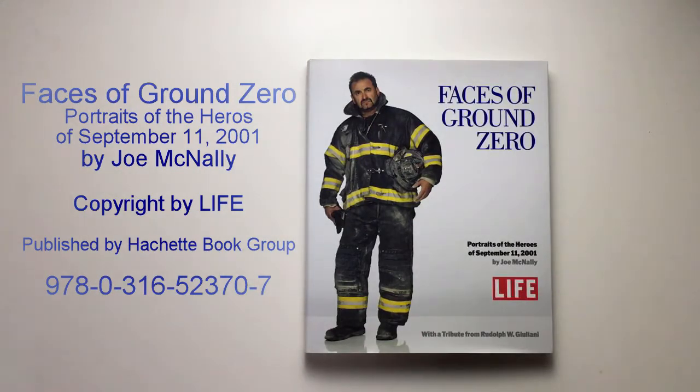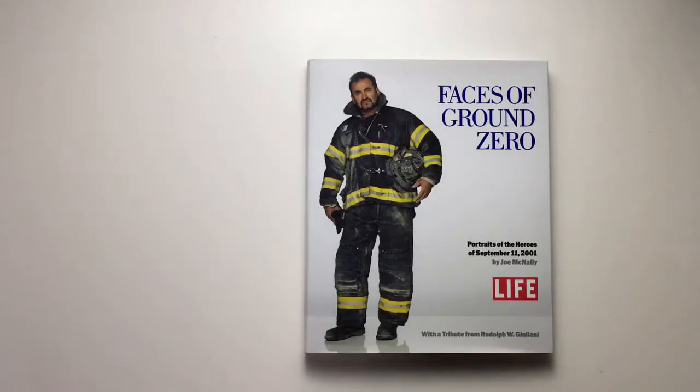Everybody who doesn't know who Joe McNally is should definitely check him out — he's a great photographer. He photographed for Life, which helped make this book happen, and also for National Geographic and Sports Illustrated. Think of any big brand back in the day — he shot pictures for them.